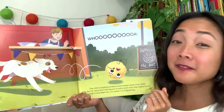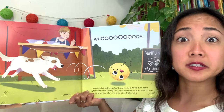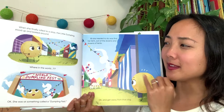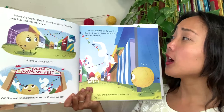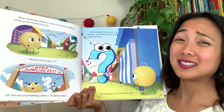The little dumpling tumbled and twisted head over heels far, far away from the big pot of salty broth that she called home. It might have been fun if it weren't so frightening. What does that dog want? The dog's trying to chase after her. When she finally rolled to a stop, the little dumpling stood up and looked around. Looks like there's a lot of tents set up — maybe like a festival. She was at something called a Dumpling Fest! Fest is short for festival — a celebration for dumplings. And she needed to get away from that dog.